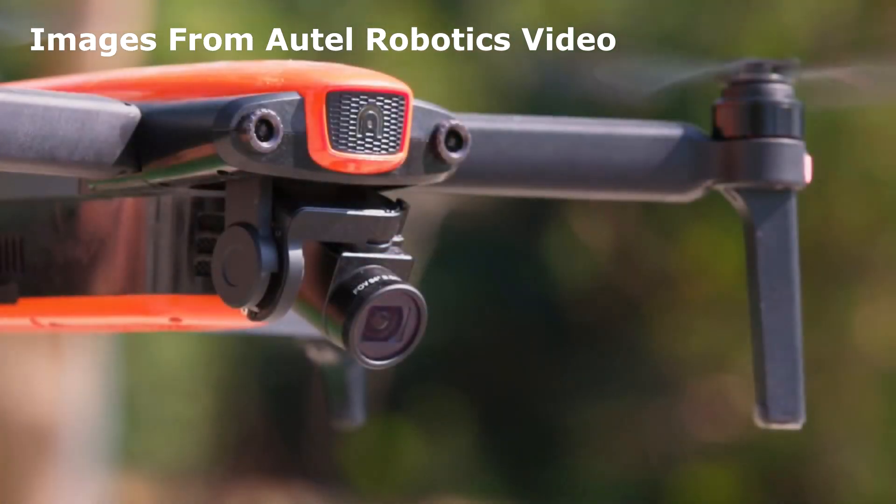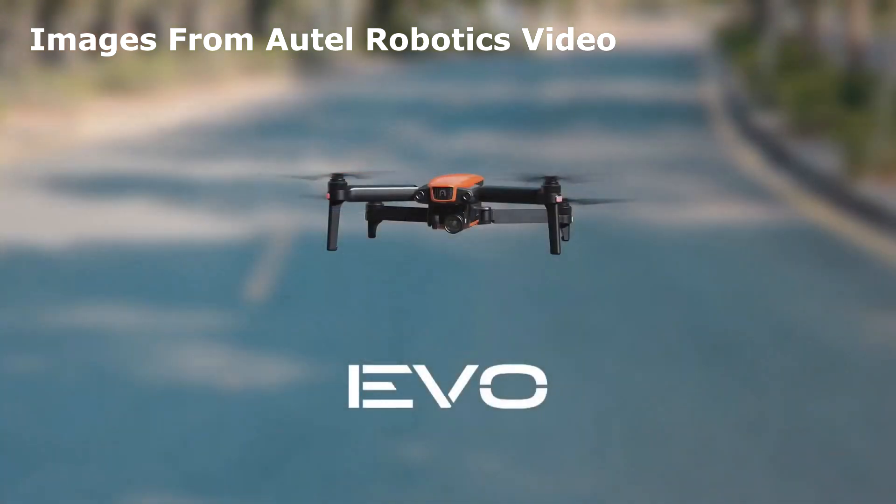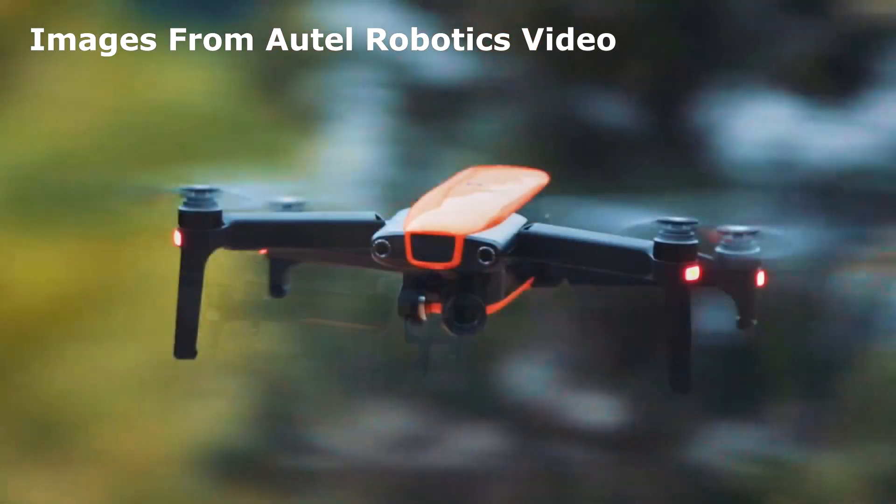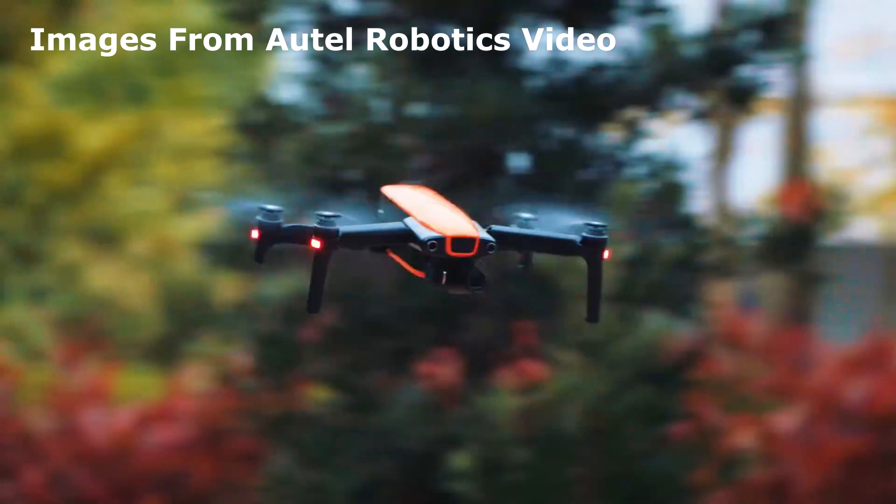It has a 4.3 mile range, which frankly is absurd, and a 30 minute battery life, which is great. The EVO will probably cost around $1000, which is less than the Mavic Platinum, and it's backed by Autel's amazing customer service.